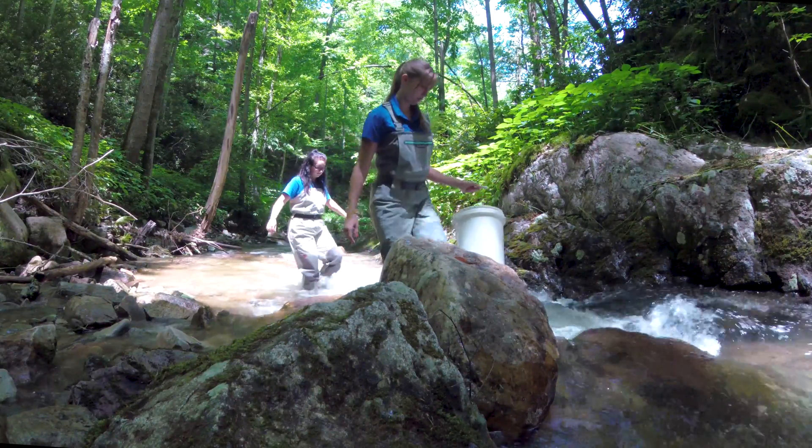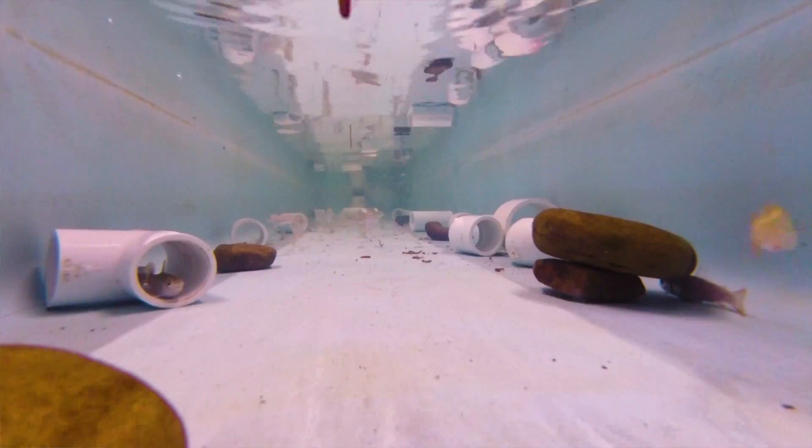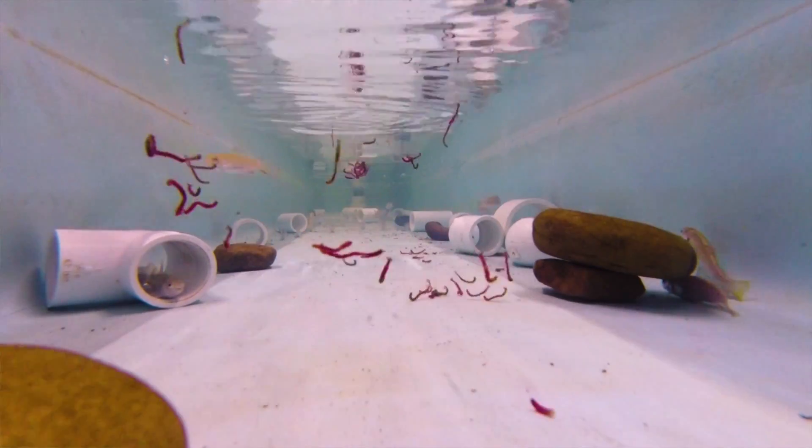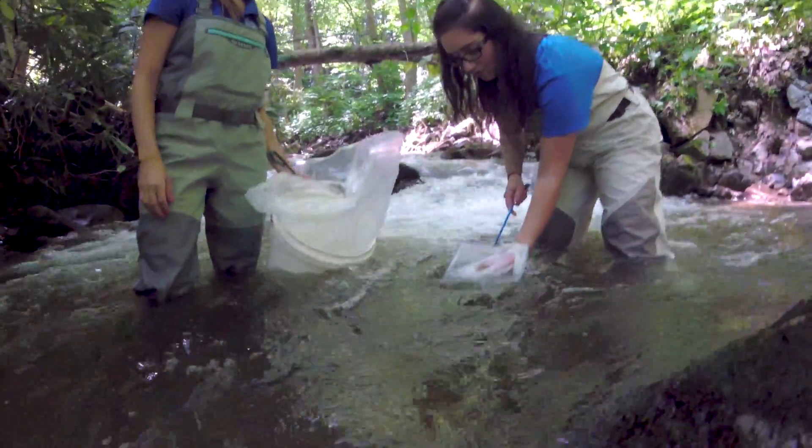Today was the day that we released the 280 Southern Appalachian Brook Trout that we have been housing at the Tennessee Aquarium since last November. We spawned them in-house with broodstock that was collected from the Lead Prong of Hampton Creek. And today we released the young into Little Stony Creeks up here near Elizabethton, Tennessee in the Cherokee National Forest.